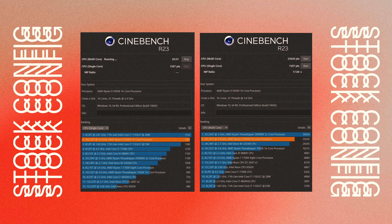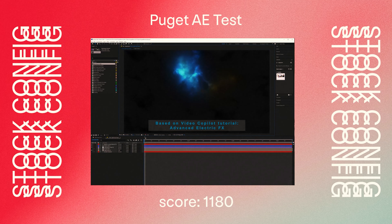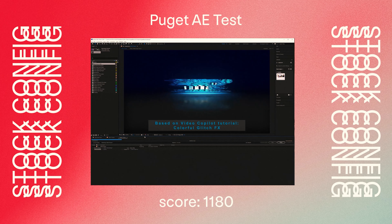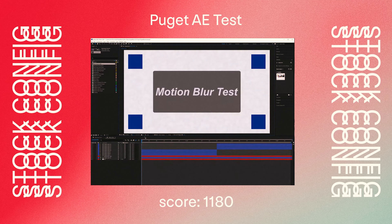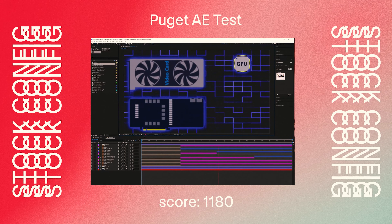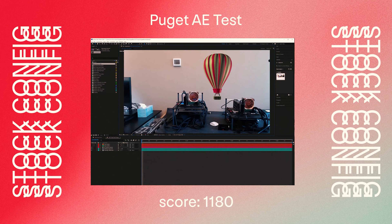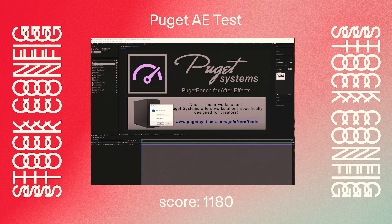Here are the results from running Cinebench with the PC completely stock. I have to note that I was screen capturing during these tests, which I believe affected the scores. Next up, I ran the Puget Systems After Effects benchmark test. After Effects really is my bread and butter program — something I'm in every day — and the score was a bit disappointing, as I saw other systems built by Puget with pretty much identical specs outperforming mine by around 50 points.